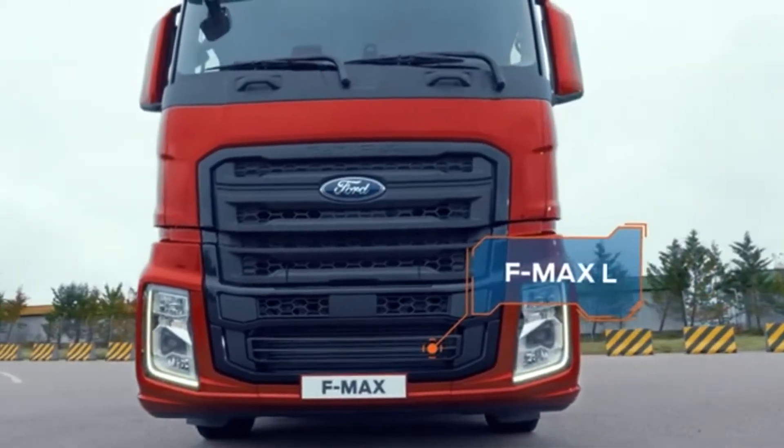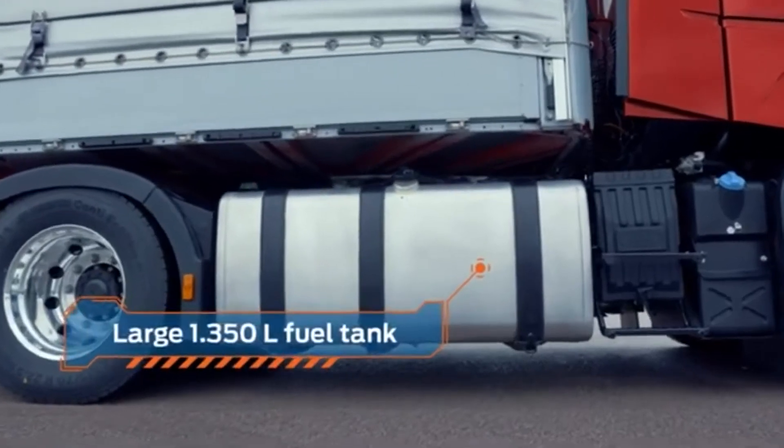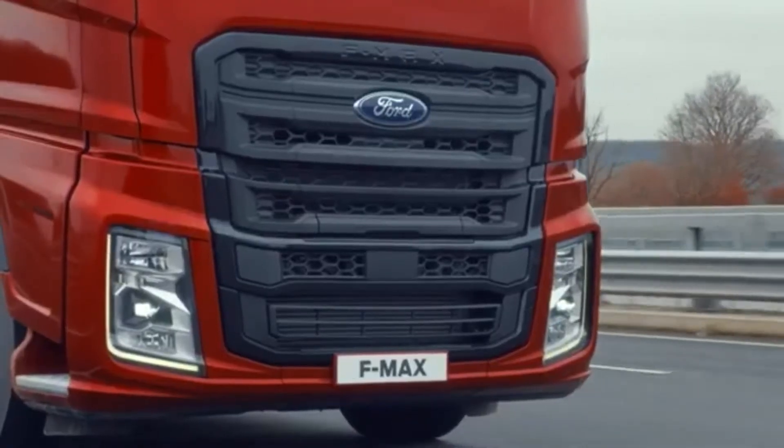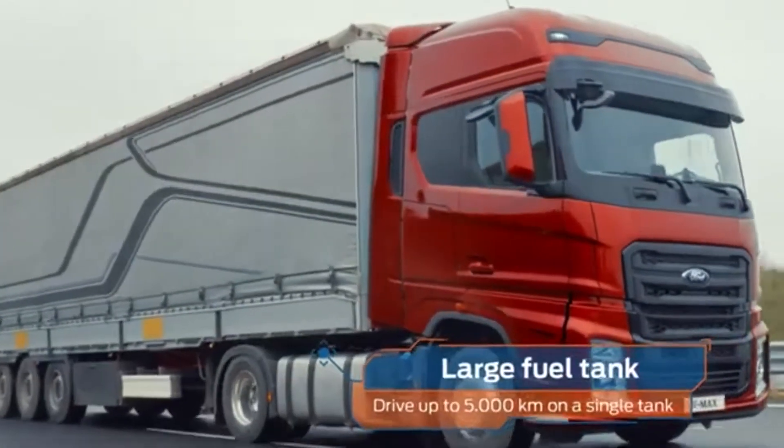F-Max L sets a high bar with its 1,350 liters fuel tank, giving you the freedom to refill any time. Drive non-stop for up to 5,000 kilometers.